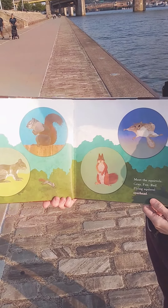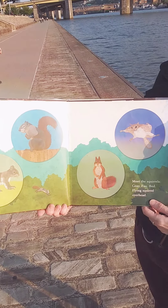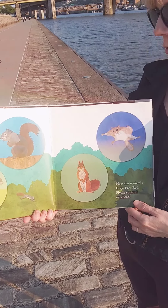Meet the squirrels: gray, fox, red, flying squirrel overhead. There are different types of squirrels.